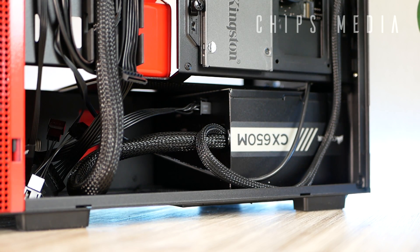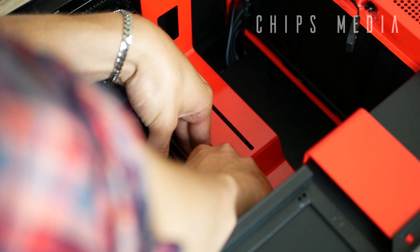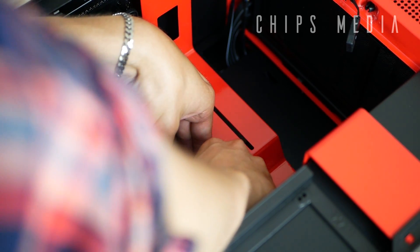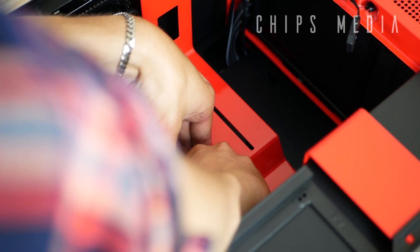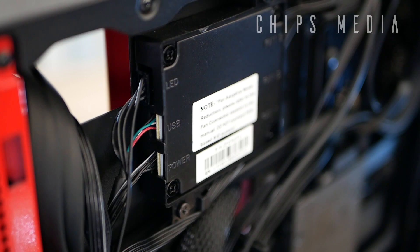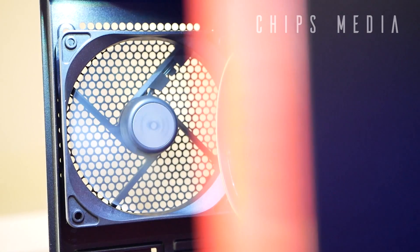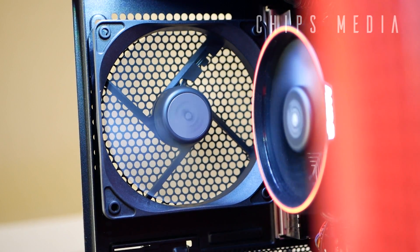Last and definitely not least — fan connectors are another disappointment on ITX enclosures. Because we're looking at small form factor boards, this is something you'll have to keep an eye on, checking the description on Amazon before you press buy. I prefer to buy a case that has a fan hub or some sort of fan control that handles that for you, as fewer fan connections are very common on ITX boards.